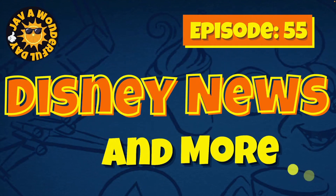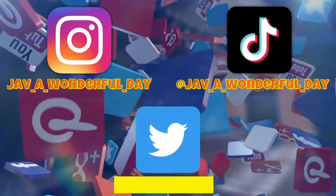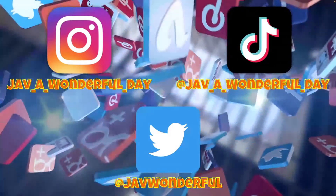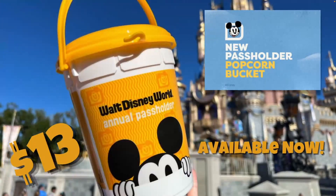Welcome everyone to DNM — Disney News and More, episode 55. My name is Javier, and as always my commitment to you is to bring you the latest and greatest Disney news. You can also find me on Instagram, TikTok, and Twitter. Please go ahead and check me out and give me a follow. Let's begin with today's news.